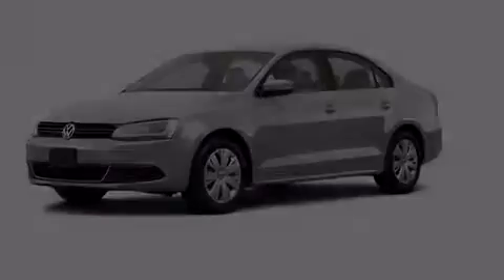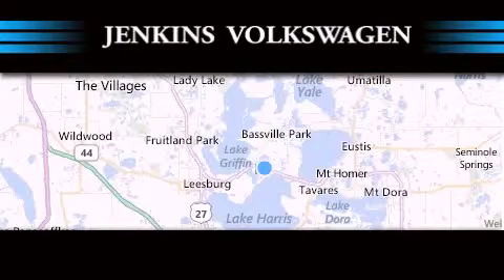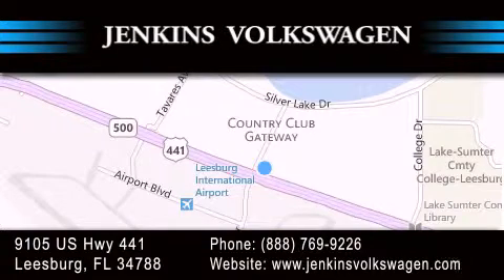We invite you to contact us today to learn more about this vehicle. Jenkins Volkswagen of Leesburg is conveniently located at 9105 U.S. Highway 441 in Leesburg. Contact us to find out about our financing specials, or visit us at JenkinsVolkswagen.com.